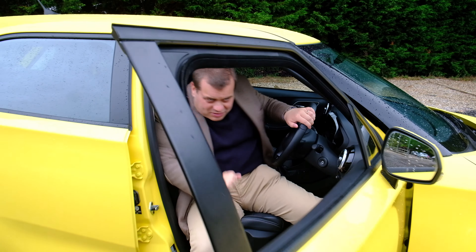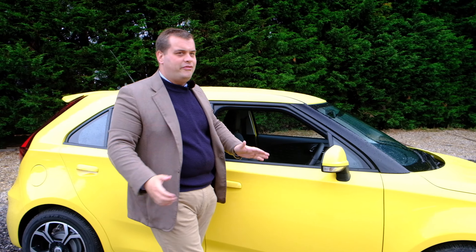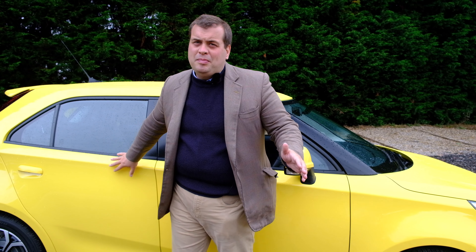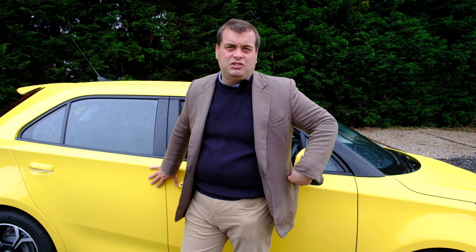So what do I think of this new facelifted MG3? Well, you can have a different colour apart from this, which is nice, and as long as you're not put off by this rather old-fashioned technology engine, it's a really, really good car. The price has risen considerably over the earlier one, but it's not excessively priced at all, and of course there's the excellent seven-year warranty. I wouldn't have any hesitation in recommending this to anybody at all.